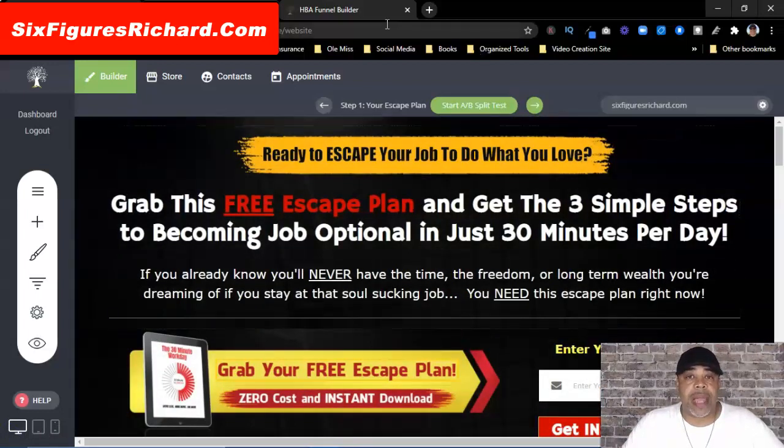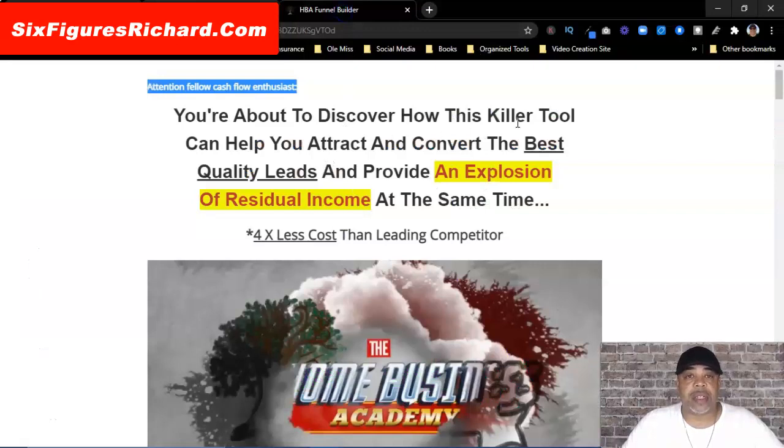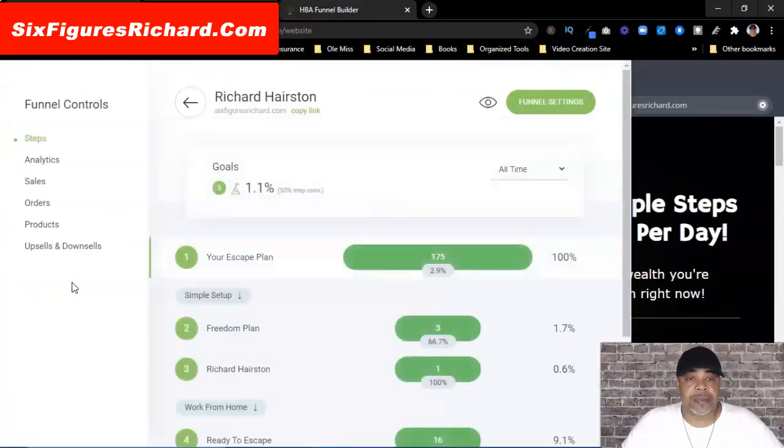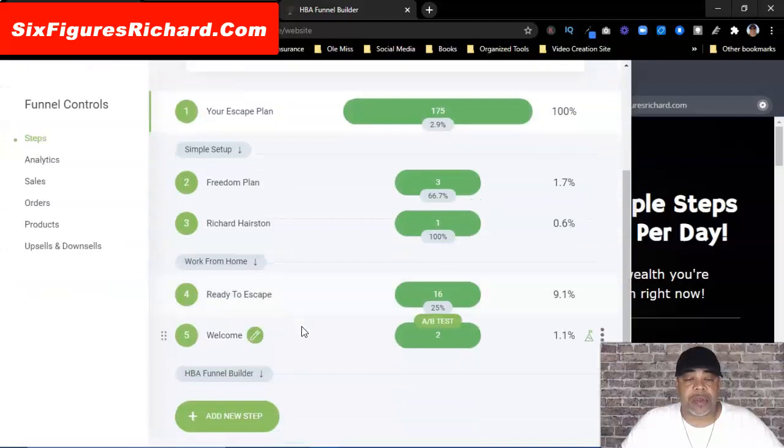So here we go — we're going to build out this funnel. I'm actually going to build a funnel that's leading to this page with my affiliate link. Understand that if you do happen to join HBA — the Home Business Academy — I will earn an affiliate commission on that as well, just so you know. I'm not guaranteeing anybody any income. So I'm going to click on Funnel Builder.